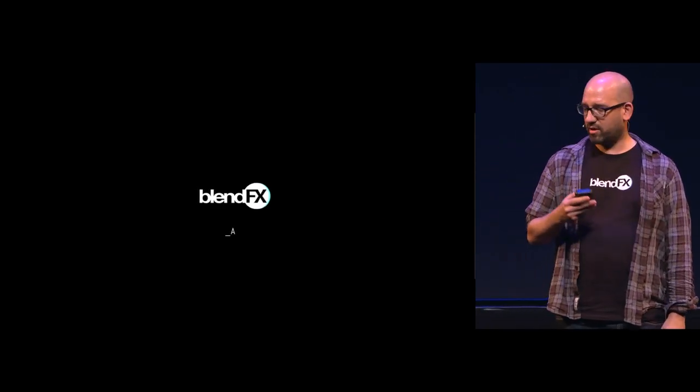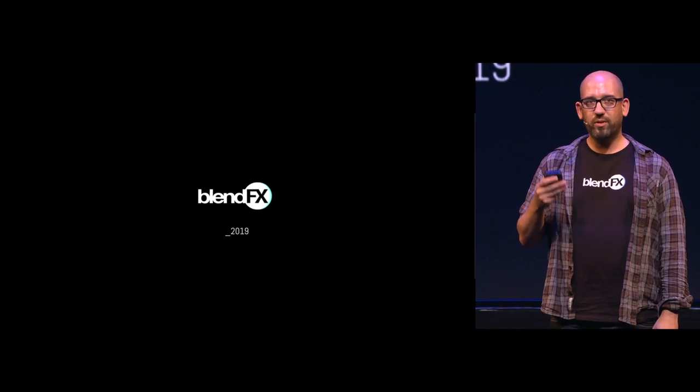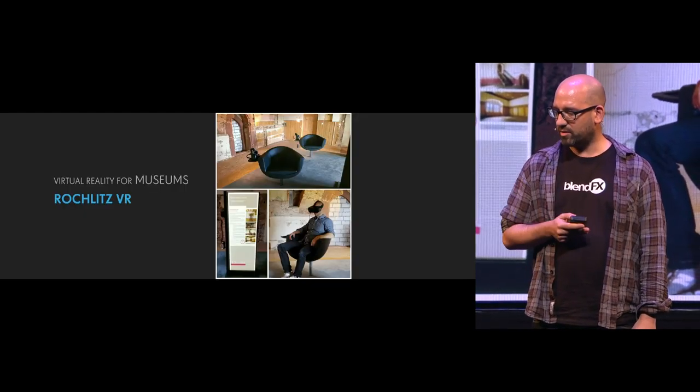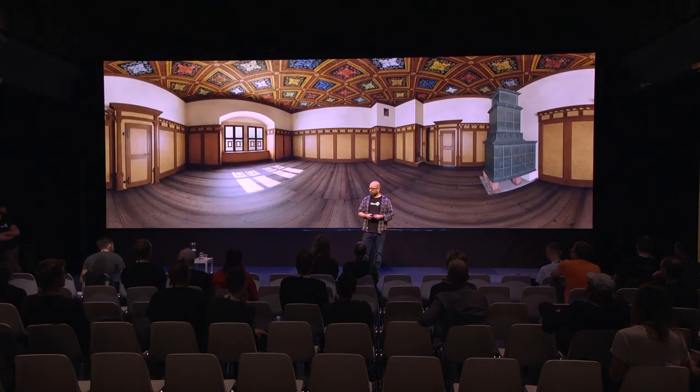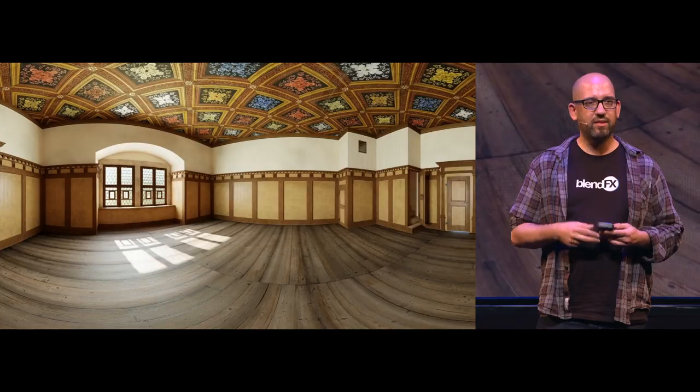VR is something that we really like, especially mobile VR for cultural applications. We were here two years ago and had a talk about one app we did — Rochlitz VR — which is about a castle in Germany. People in the museum can sit in a chair inside that room, put on glasses, and see how the room looked in different time periods. We like doing that because it makes sense — it's for culture, and people learn something from it.